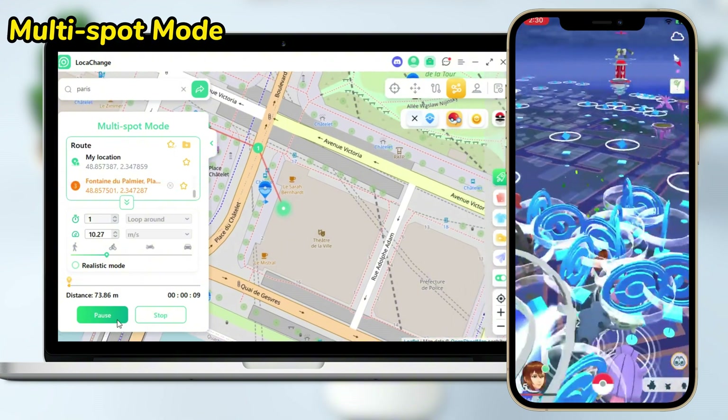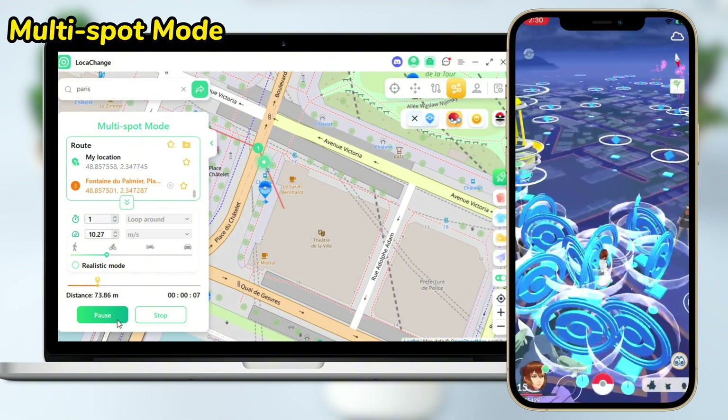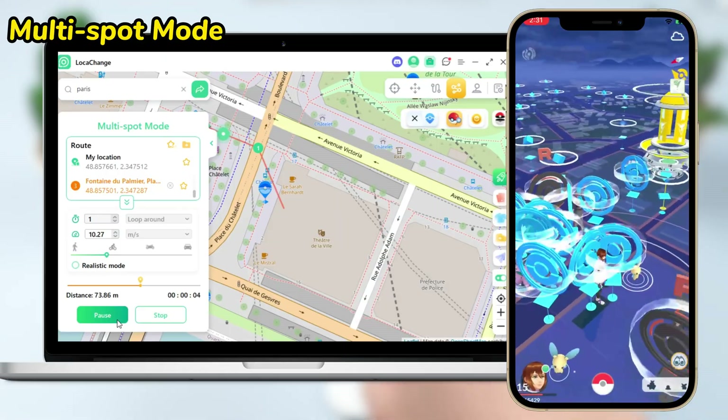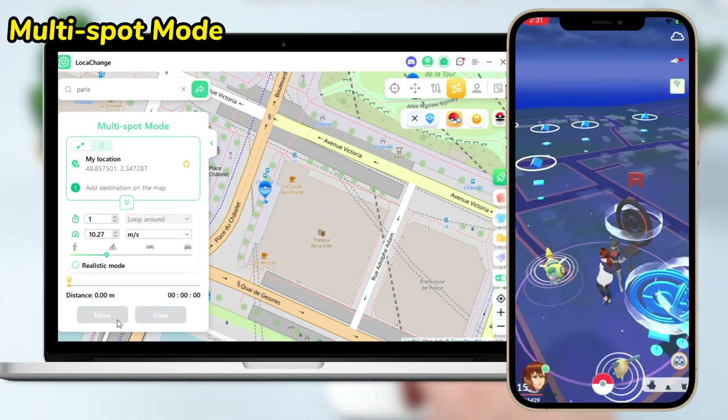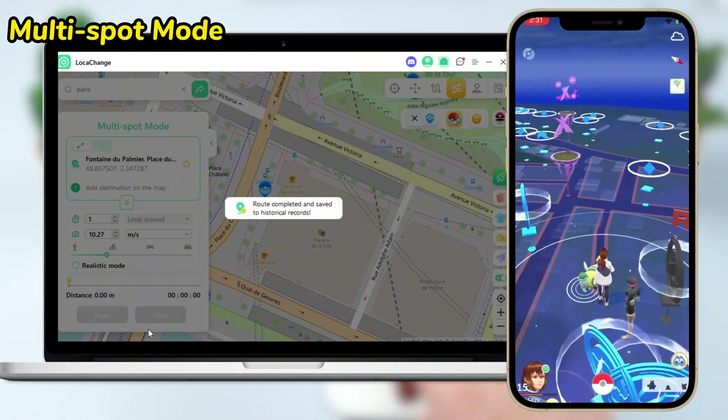For example, the fourth icon is Multi-Spot Mode. We can tap any number of locations on the map and the location will move according to the order of the taps. Don't forget to customize the number of times and speed of movement so that your location moves according to the instructions — super cool and convenient.